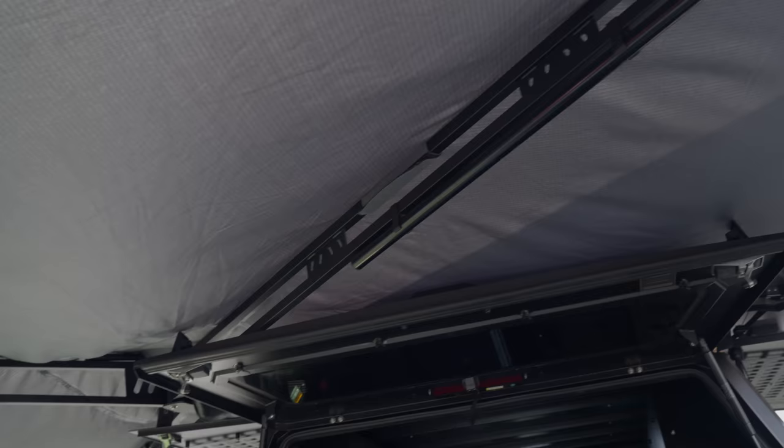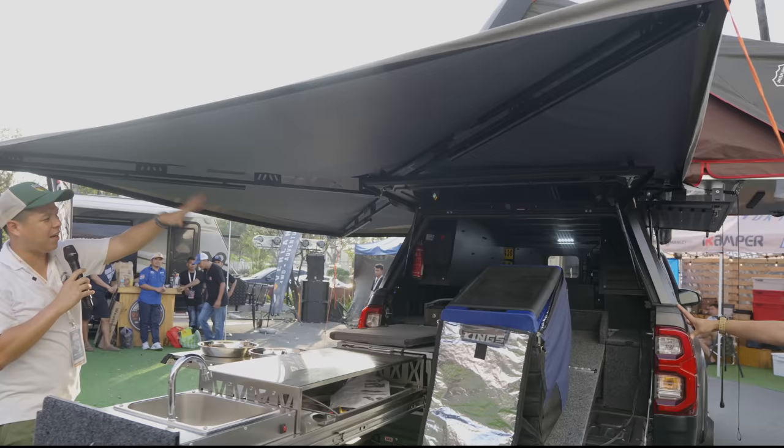Up top it's running the 270-degree awning, and the last part of this car is Jek's man cave.